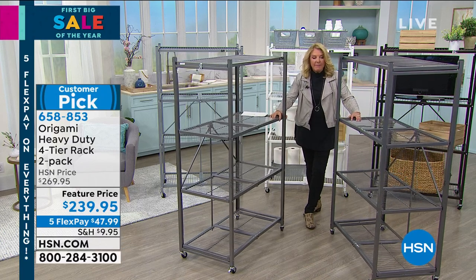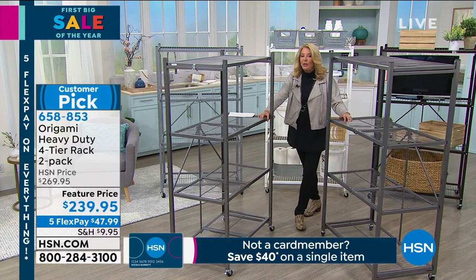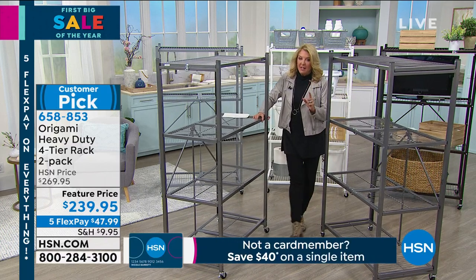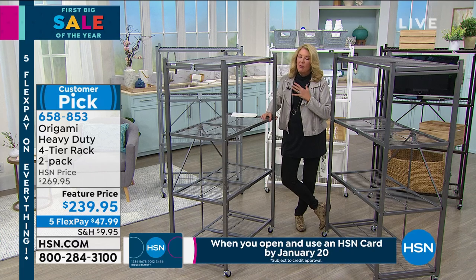We have these back tonight. It is the best value. These are the hardiest — they hold the most. And you get both of these with only one shipping, which is a really big deal. Because they collapse down but that box is still big, so to get these home for $10 shipping is remarkable.